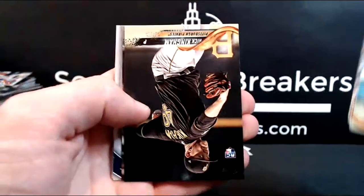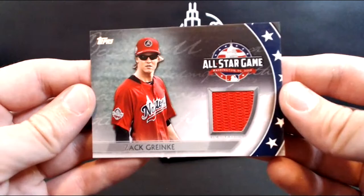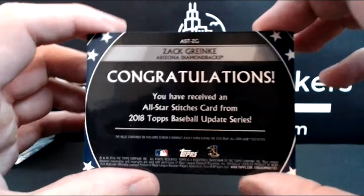All-star game relic — Zach Greinke, looking kind of goofy. This one's going to the Diamondbacks because that's who he's a member of on this card — going to Justin. That Zach Greinke All-Star Game relic — I don't know why he looks just goofy in that picture. Cole Hamels and Vargas for the D-backs. Down to two packs left — let's hope for Alonso for the Nationals' sake.